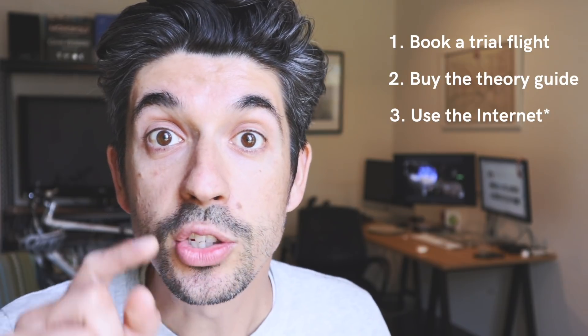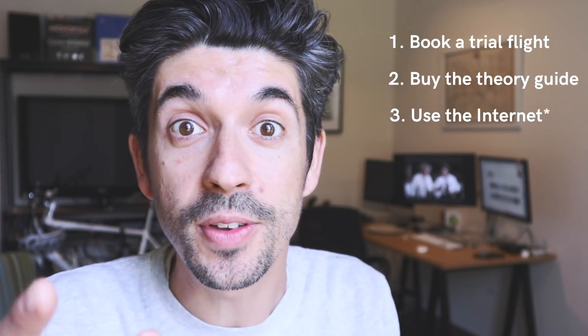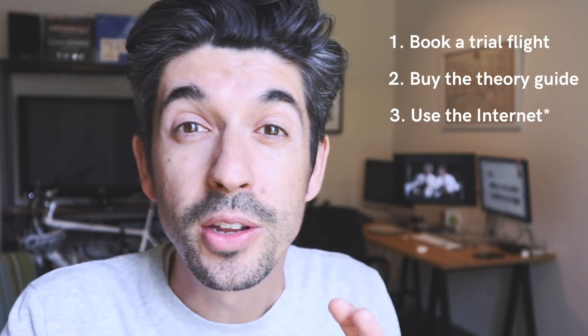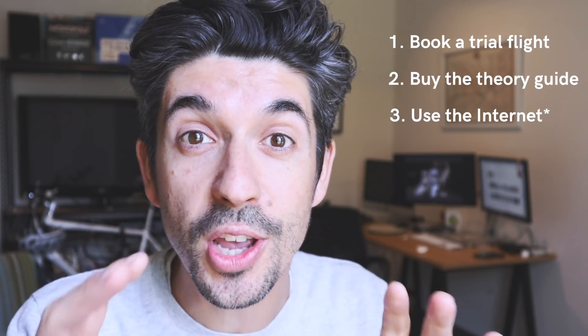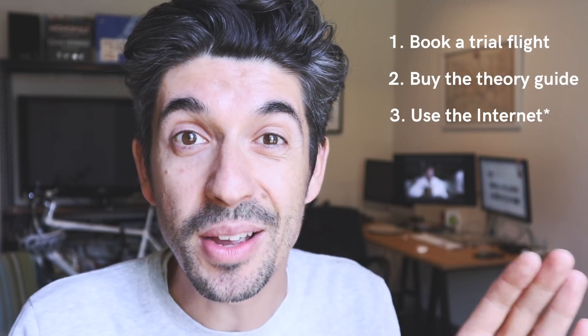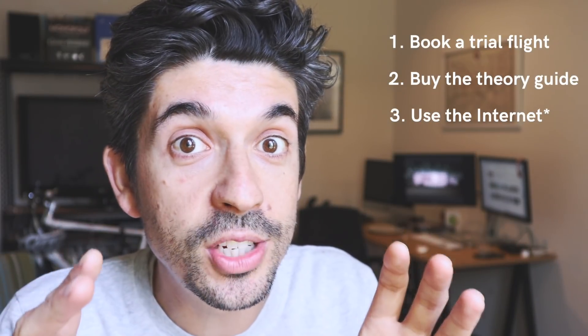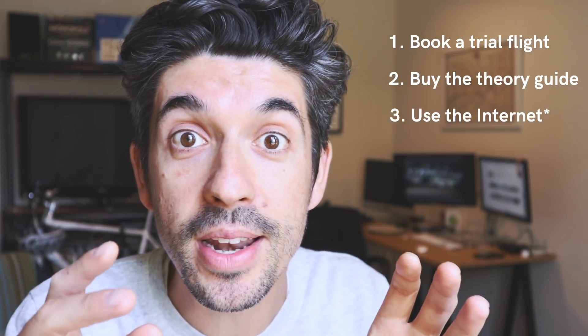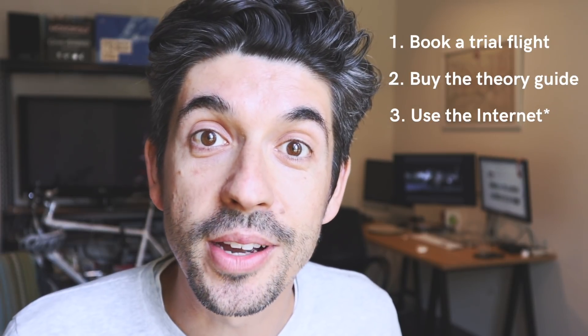Tip number three: use the internet, but with caution. There is a lot of content out there — YouTube, Twitter, Instagram, forums — so many people saying so many things about aviation, and sometimes that information is contradictory. Use the internet for inspiration and to get motivated to become a pilot, but if you have any questions, don't answer them on the internet — answer them with your flying instructor.